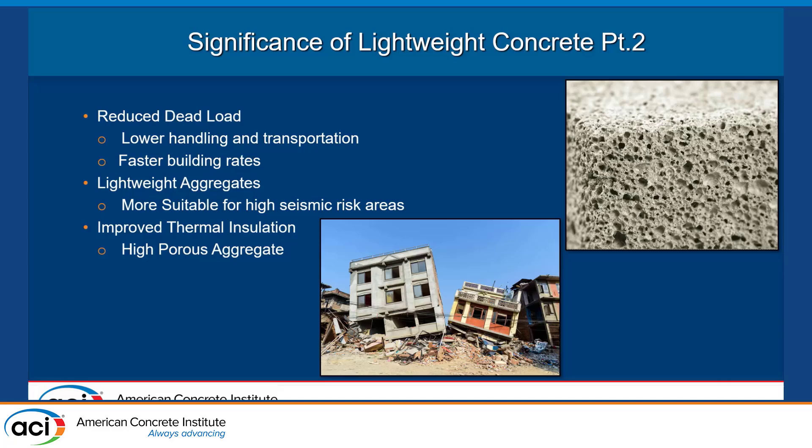What lightweight concrete can do is reduce the huge dead load from normal weight concrete, making it easier to move and transport. On average, constructing a floor usually takes about 10 days, but with lightweight concrete it cuts the time almost in half. Another big concern is seismic activity — with normal weight concrete, a lot of damage occurs as all that heavy weight crushes and stays on top of things.